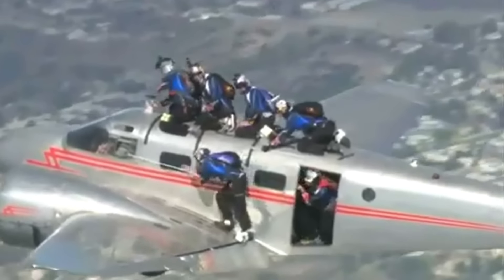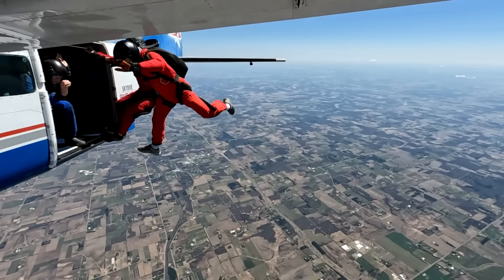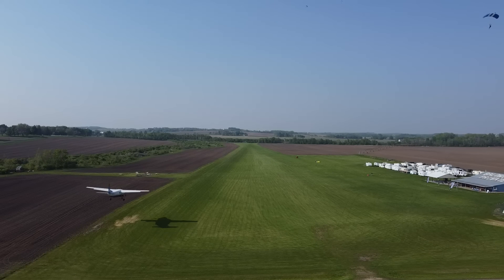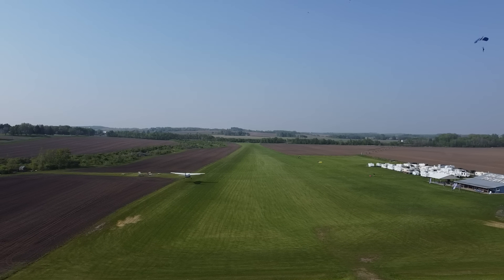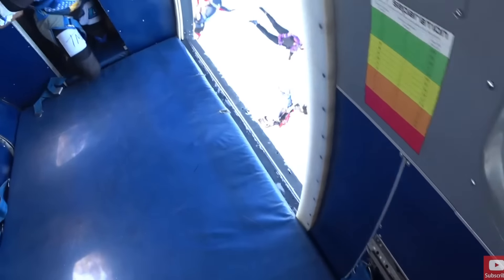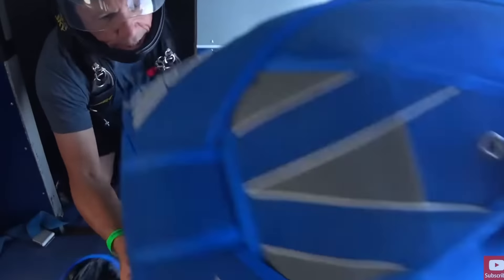Flying skydivers is a blast. It's a good way to build flight time and a fantastic way to improve your stick and rudder skills. But dropping meat bombs has one particular risk that's unique to this form of aviation — that's the risk that one of the skydivers has a premature parachute deployment while he's still hanging onto the airplane.